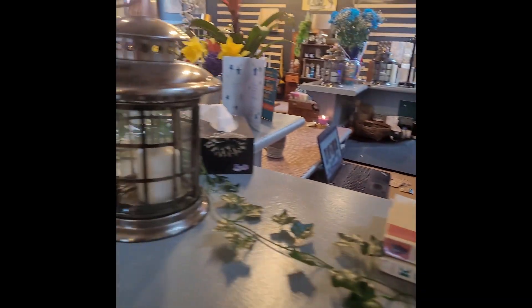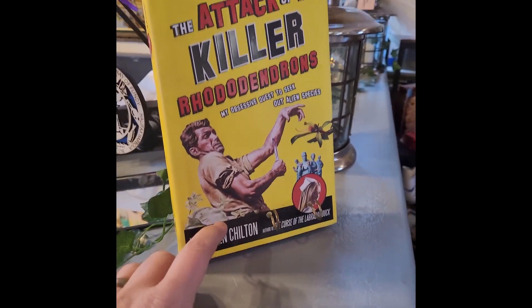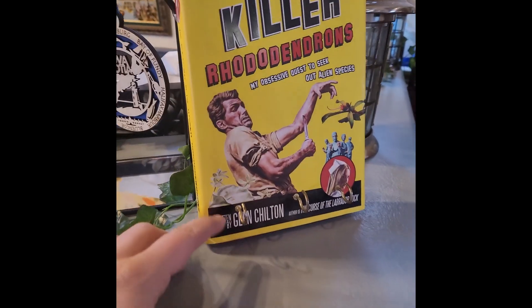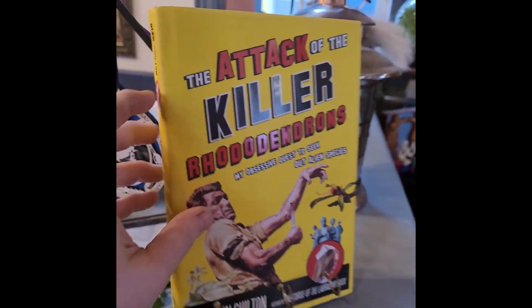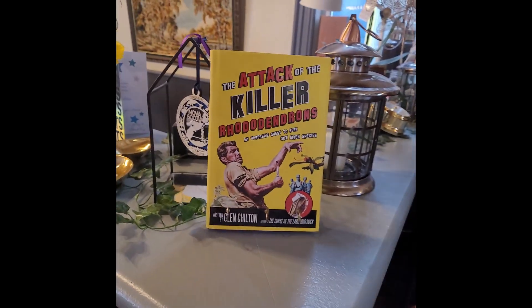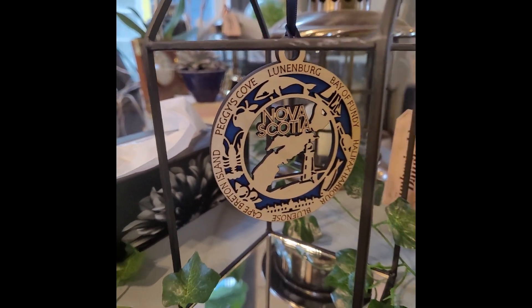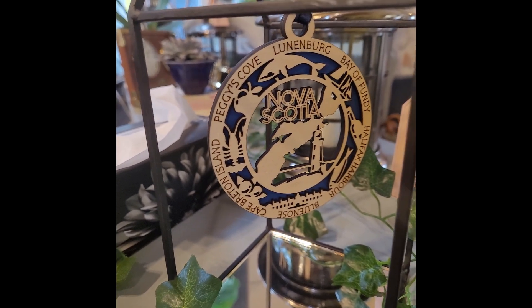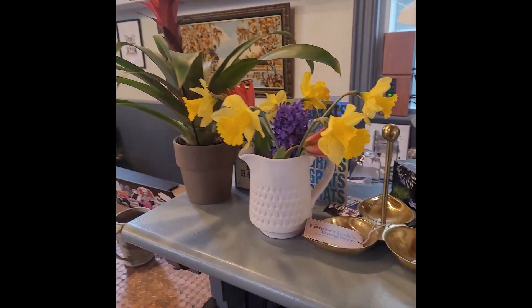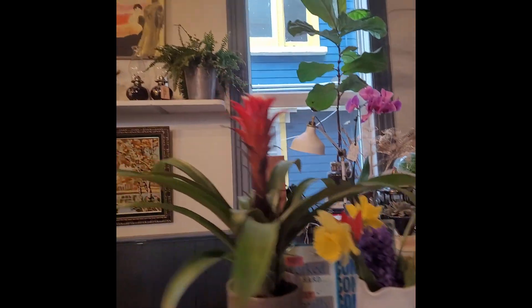We have more plants. We have this guy — an artist out of Waterloo, Ontario — he actually makes old books into key hooks with a little hook to hang on your wall at the back, and they're all fun titles. We have our beautiful handmade ornaments from a wonderful woman in Lunenburg. And then we have our cards and flowers that have been coming in the last couple days, everybody congratulating us. And then here's my front cash.